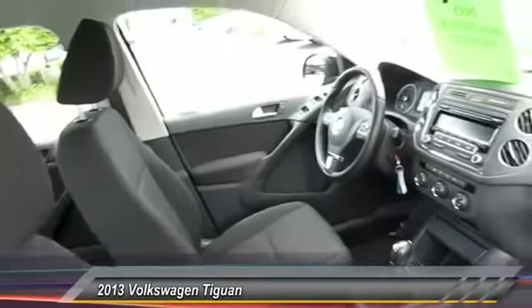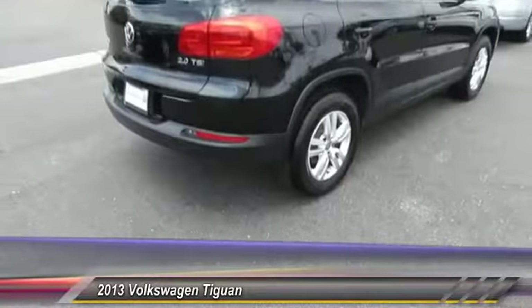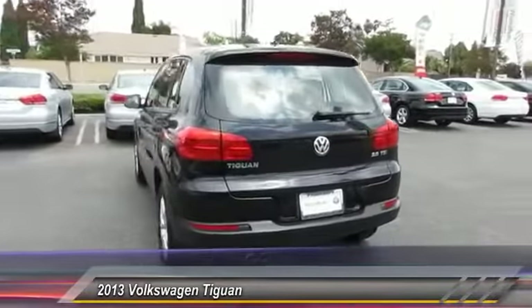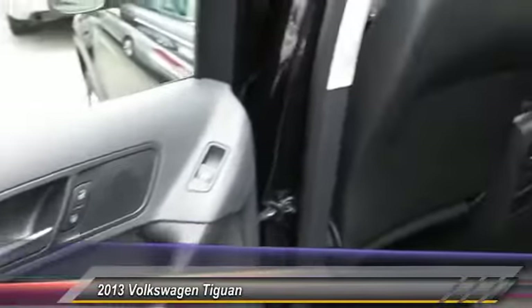Here are some of this vehicle's great options: traction control, anti-lock braking system, Bluetooth wireless data link for hands-free phone, air conditioning, front power steering, aluminum wheels, cruise control, rear defrost, climate control, automatic, FWD.